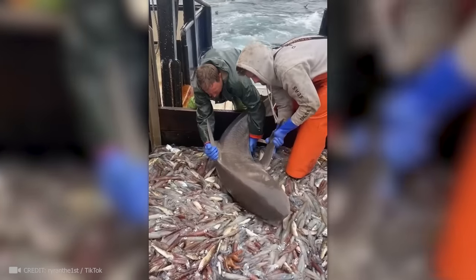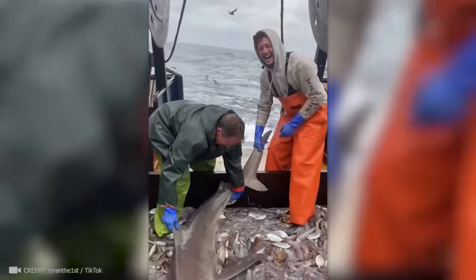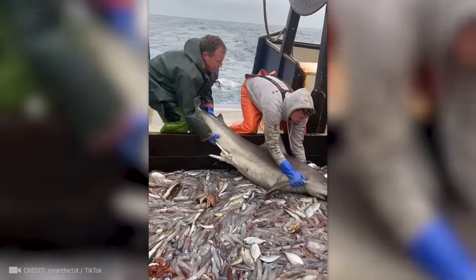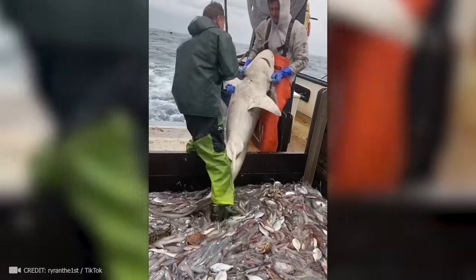I bet you've never seen such a lazy shark. Hey, this isn't a buffet.